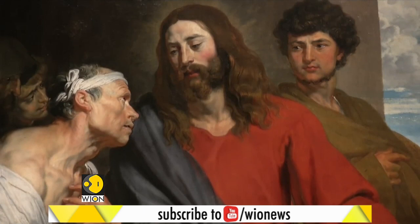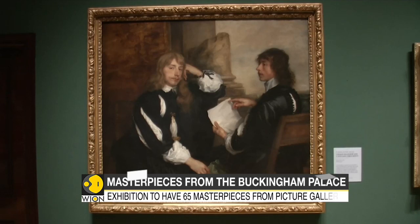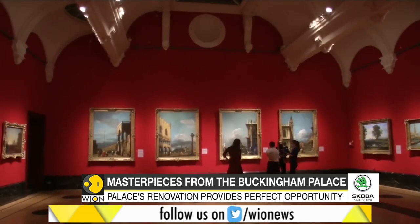Some of the greatest paintings in Britain hang in a single room named the Picture Gallery of Buckingham Palace. These paintings will now be part of an exhibition at the Queen's Gallery in London, featuring 65 masterpieces taken from Buckingham Palace.